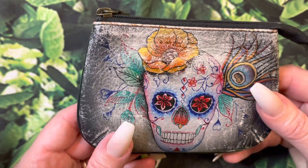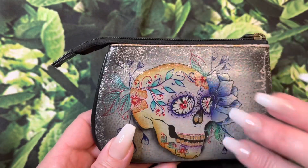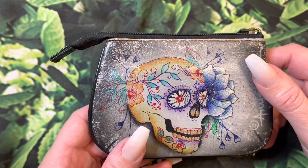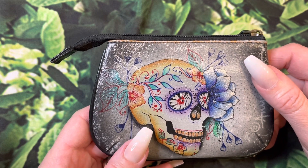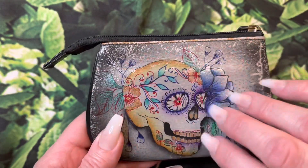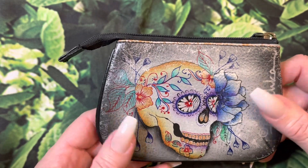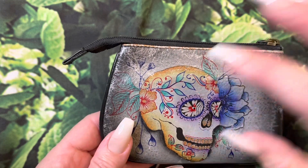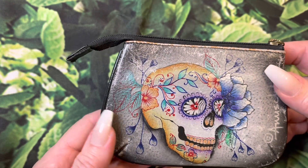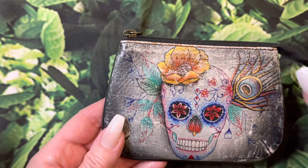I believe these coin purses run about $28. My crossbody was approximately $158, but there are sales going on at www.anushkaleather.com — you will have to check out the wonderful sales they have going on. This is not a sponsored video. I just truly believe in this product and the brand. I love what they stand for and how they take such extreme pride in their product, so I just wanted to share that with you guys.